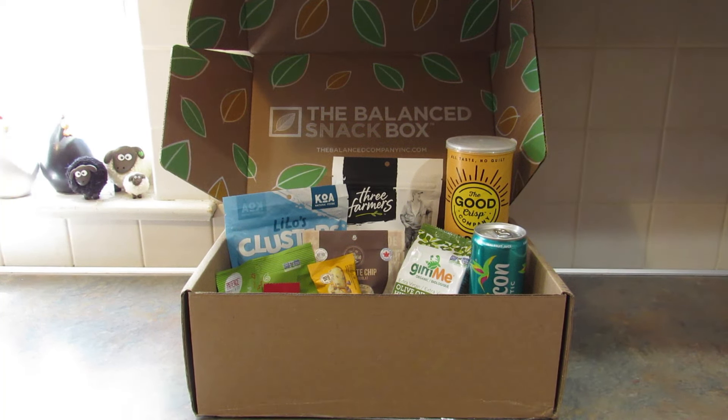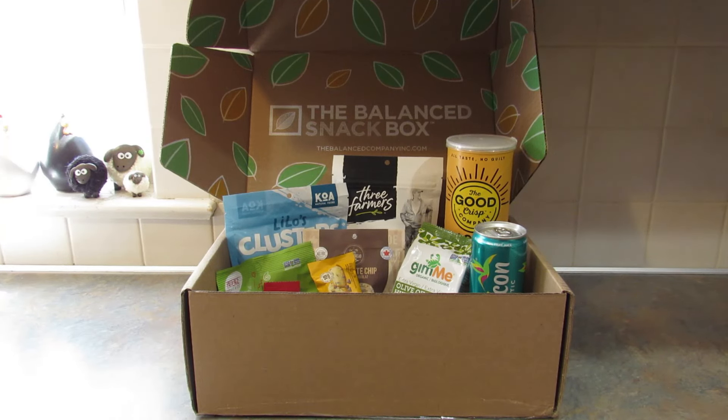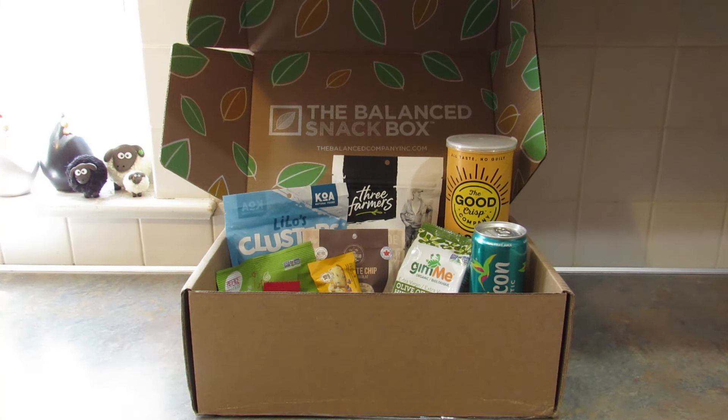Hey guys, it's Leigh and I am back today to do an unboxing and review of the Balance Company Balance Snack Box. I do need to let you know upfront that the Balance Company sent this box to me for free in exchange for this review and unboxing video. I'm not getting paid to do the video, but I will have an affiliate link down in the description box below.